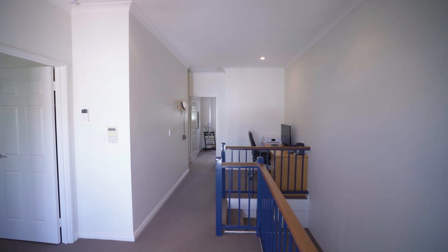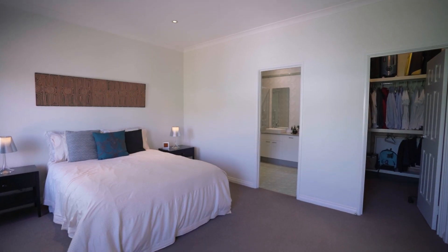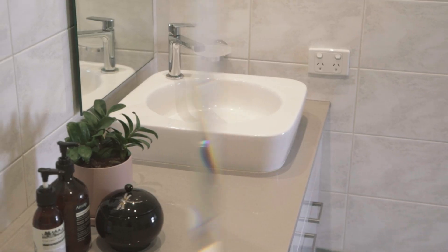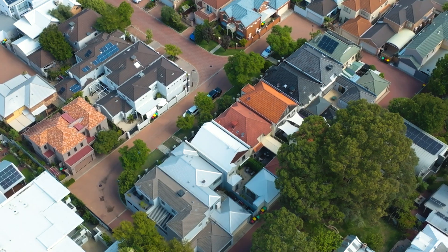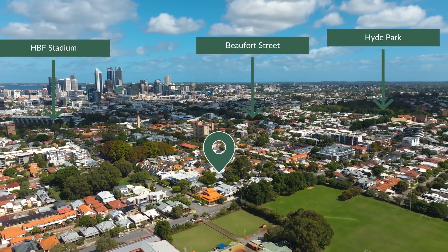Upstairs, you'll find two large secondary bedrooms with built-in robes and roller blinds, and a spacious main suite with a fitted walk-in robe and a fully-tiled ensuite with semi-frameless shower and double vanity with new designer basins.